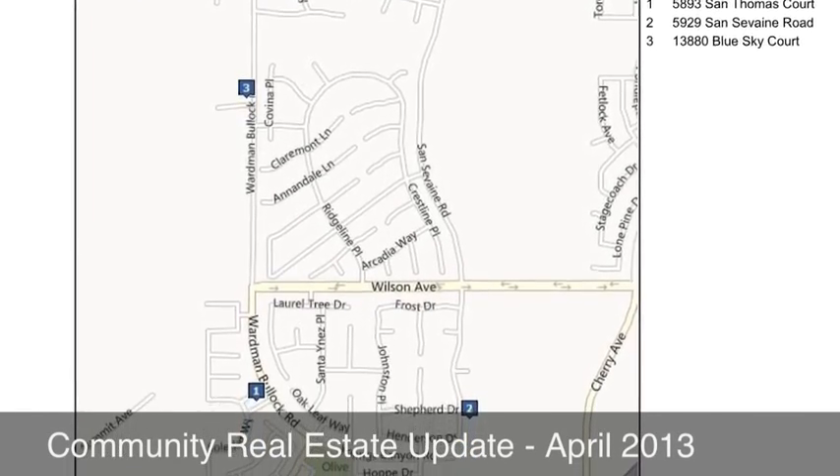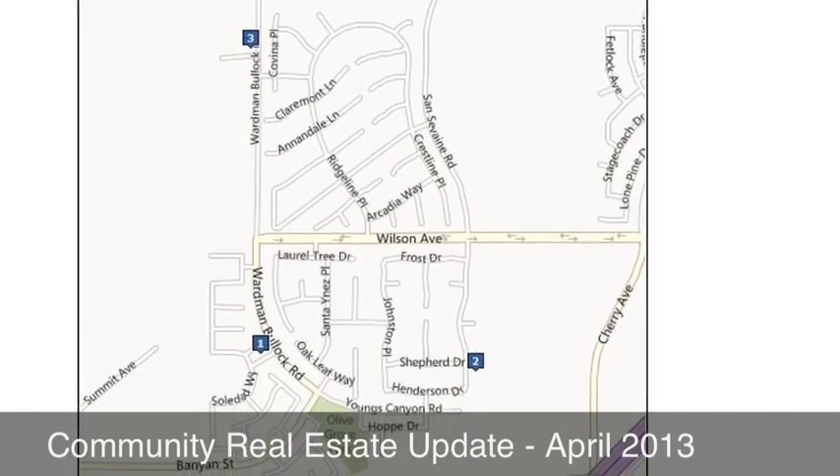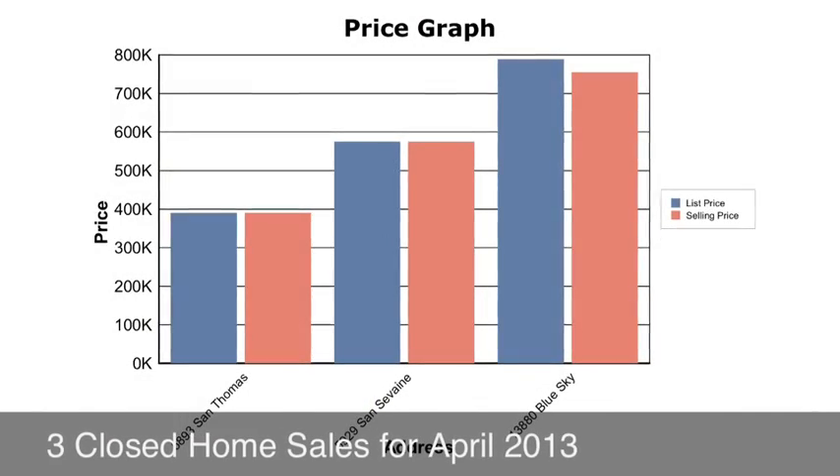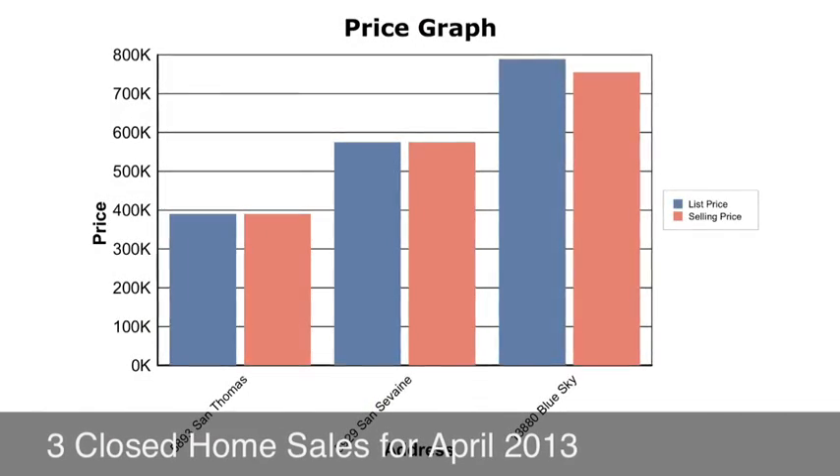Hi, this is Alvin Tapia and welcome to our Community Real Estate Update, April 2013. This month we're going to look at three properties that sold in our area.